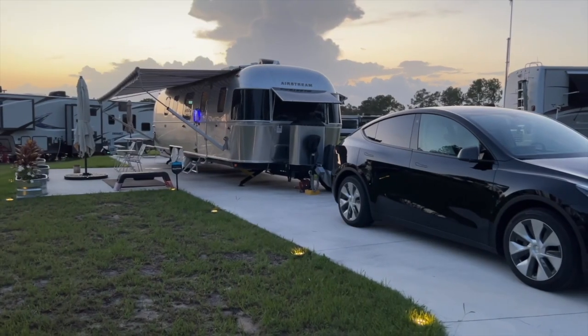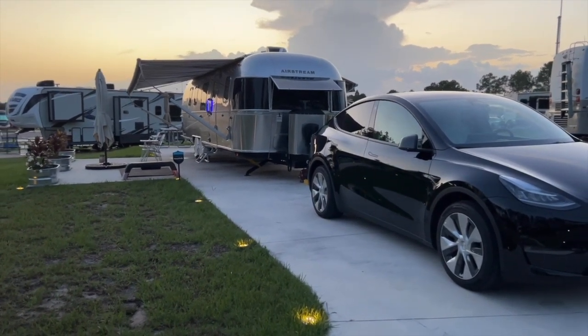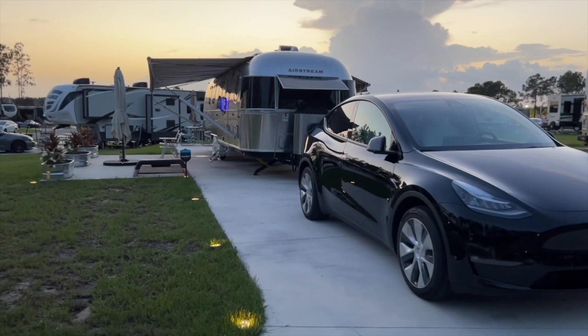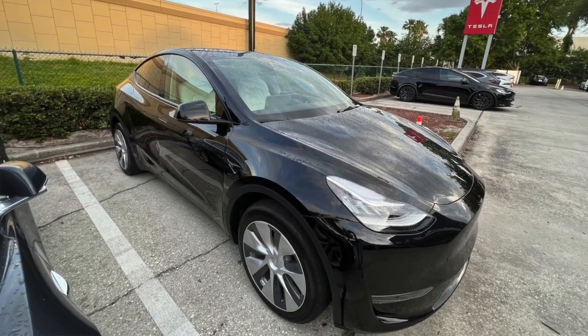Hey guys, John here. I've been going back and forth a lot from Orlando to South Florida using the Tesla Model Y Long Range for that trip. I make this commute pretty often because my home base is an Airstream Classic 33 FB that I full-time in, and I have work and other obligations in South Florida. I thought I'd show you guys how I use the car as my mobile office and mobile gym, because I'm an online personal trainer.